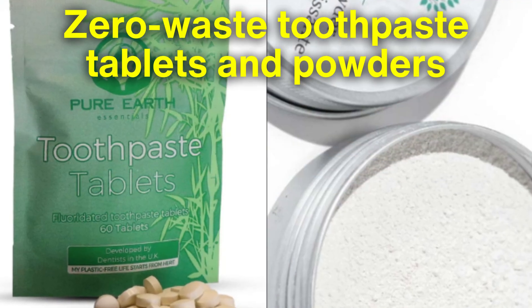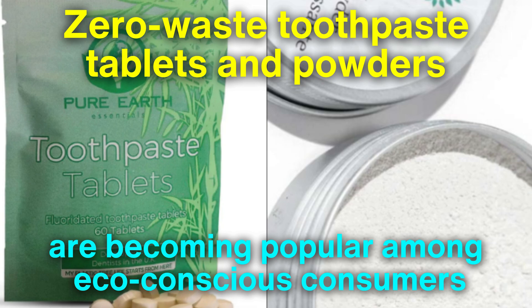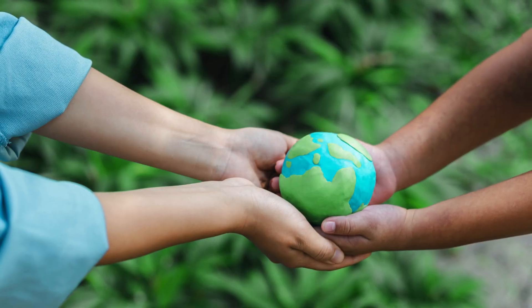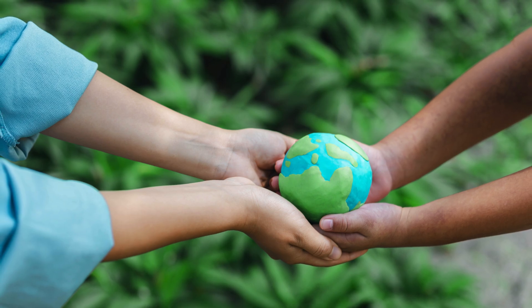Zero waste toothpaste tablets and powders are becoming popular among eco-conscious consumers. These alternatives aim to reduce plastic waste and provide a more sustainable approach to oral care.